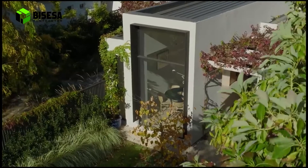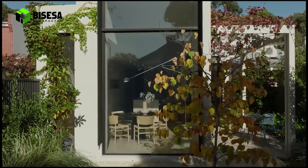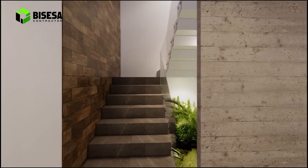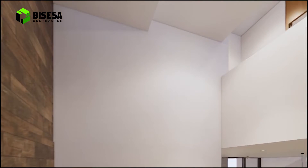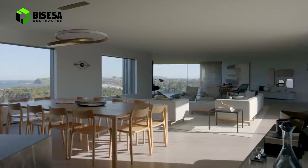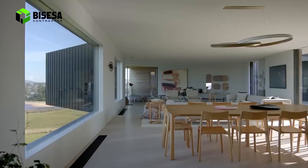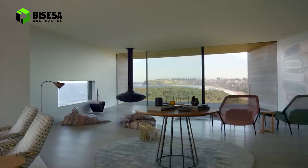1. Model rumah tingkat minimalis dengan atap datar. Model rumah tingkat pertama mengusung konsep minimalis terbuka dengan perpaduan beton serta batu alam yang cantik pada fasadnya. Desain ini tidak menerapkan atap yang curam, melainkan atap datar atau flat roof. Dari sisi estetika, rumah minimalis dua lantai tersebut terlihat sangat elok dan natural.